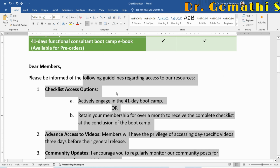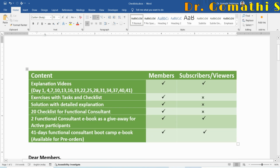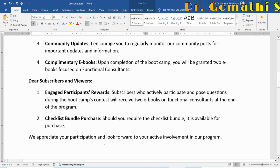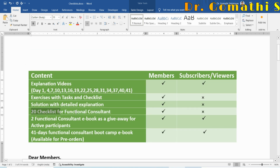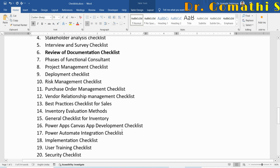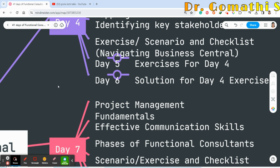For subscribers, as engaged participants, you can watch the day-wise content. If you are actively involved, posting comments and suggestions, you will receive two ebooks on functional consulting at the end of the program. If you want the 20 checklists, a purchase link will be provided. I'll also show what all 20 checklists cover.